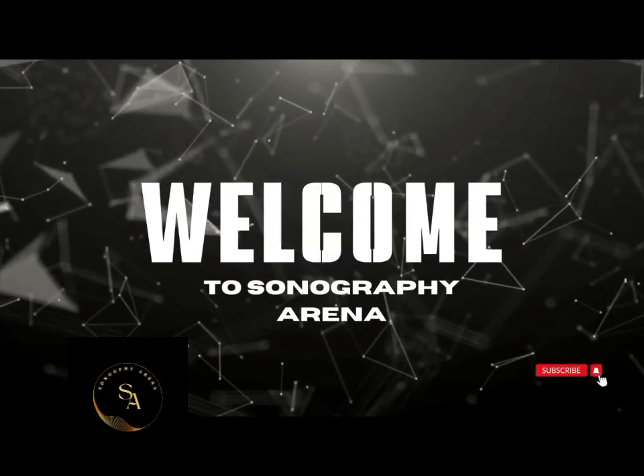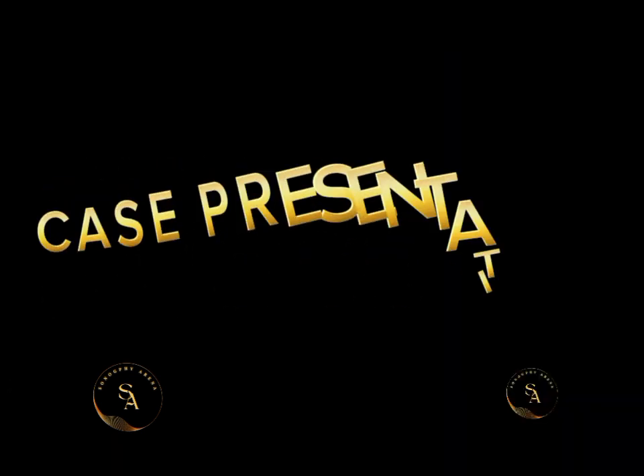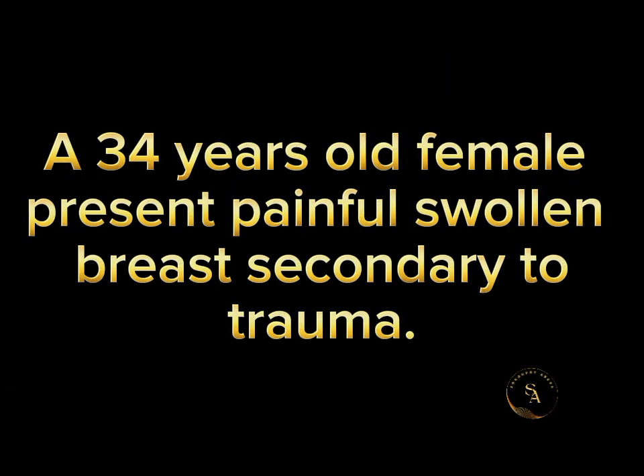Hello friends, thank you for stopping by. This episode, we will present to you a case of a 34-year-old female who presents with a painful, swollen breast after a trauma to the breast two weeks ago.